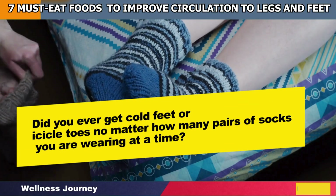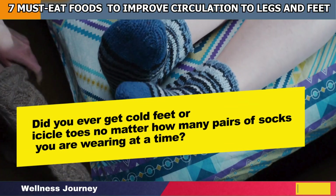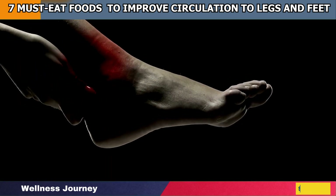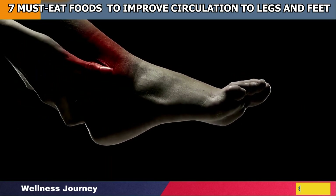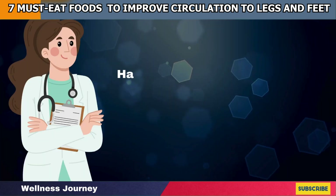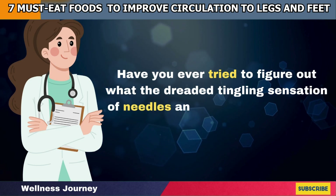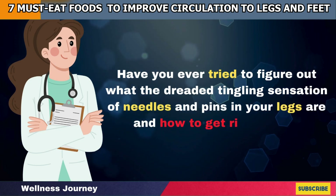Did you ever get cold feet or icicle toes no matter how many pairs of socks you were wearing at a time? Perhaps it may also be your achy legs or swollen ankles that often keep you stuck in slow motion. Have you ever tried to figure out what the dreaded tingling sensation of needles and pins in your legs are and how to get rid of them?